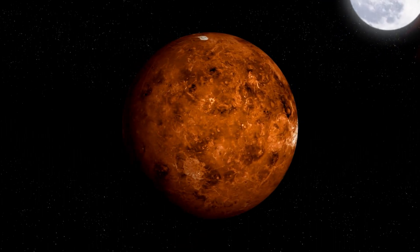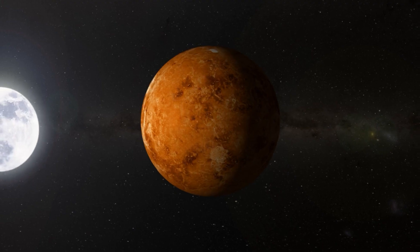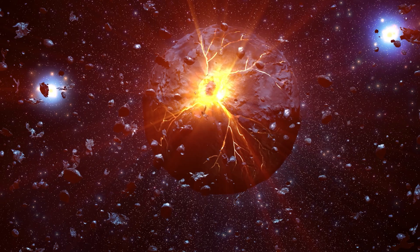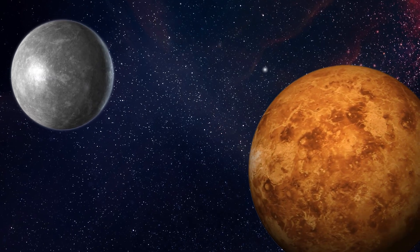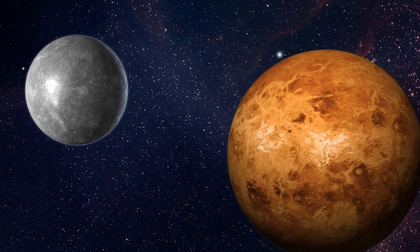Venus has no moons. Some scientists think that Venus may have had a moon at some point in the past, but that a big space collision knocked it out of orbit. Regardless, it joins Mercury as one of the two moonless planets in our solar system.